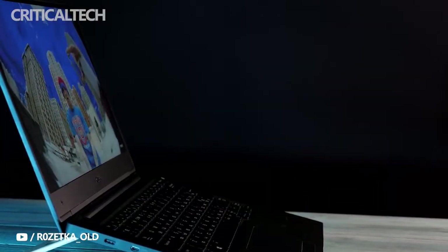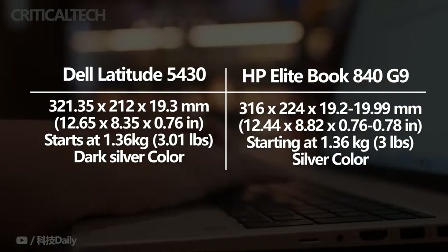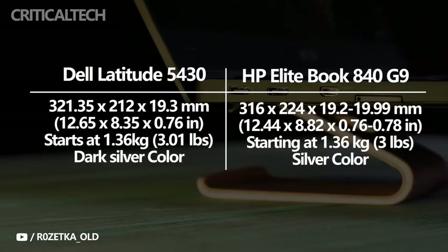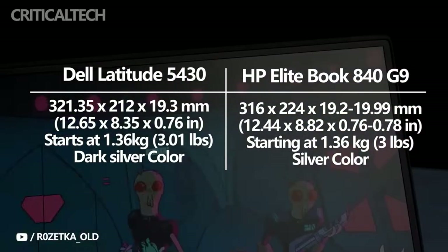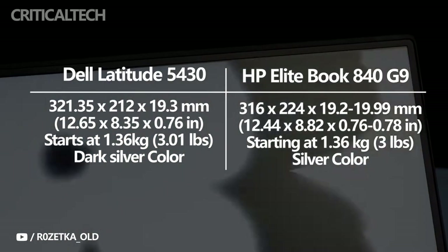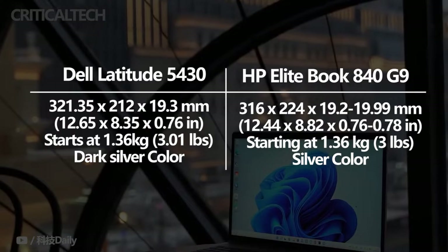To be fair, these laptops are aimed at slightly different audiences, with HP's EliteBook 840 leaning more toward the premium segment, while the Latitude 5430 sits squarely in the mainstream of business laptops. Still, these laptops have a lot in common, and you might find yourself trying to choose between them, so let's take a look at what each of them brings to the table.